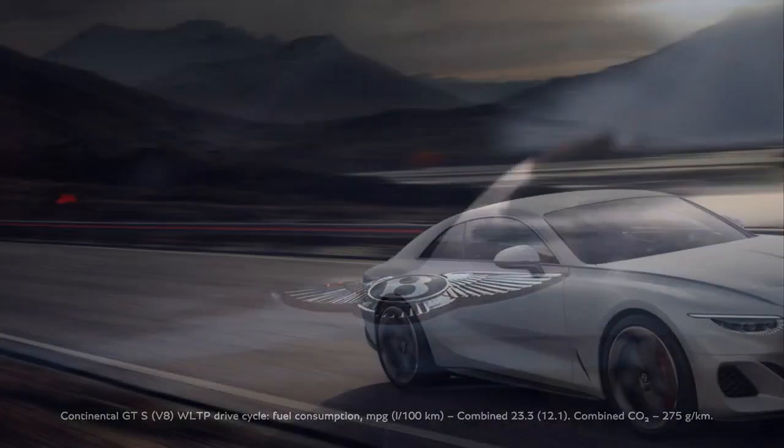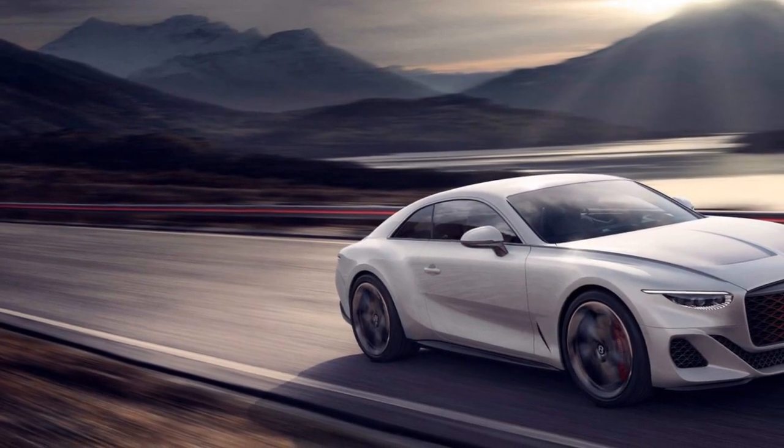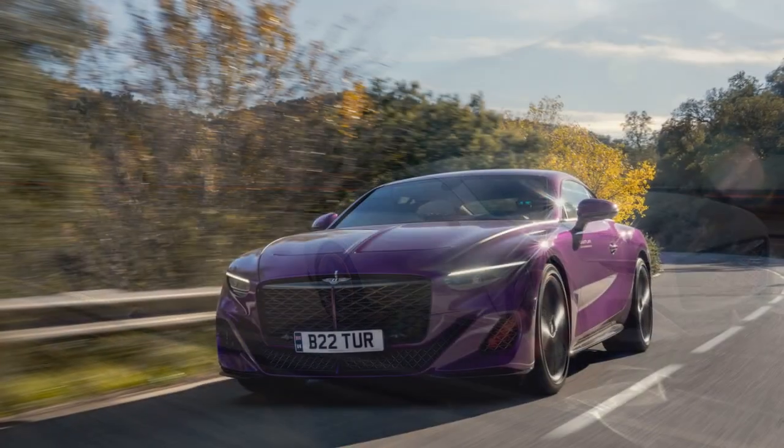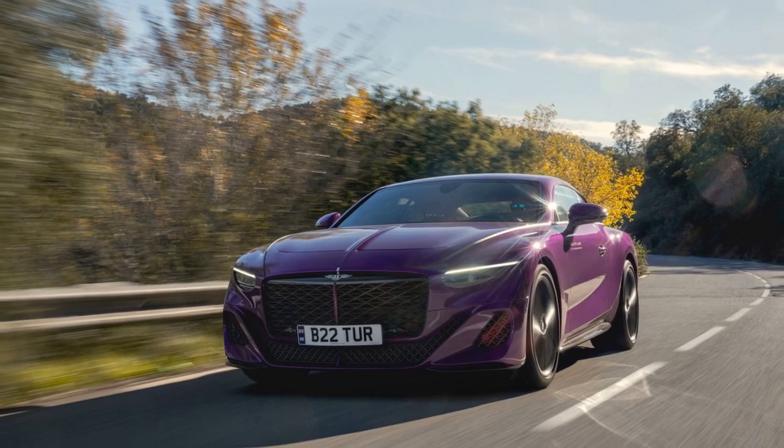5. Serene Ride — Despite its powerful engine, the Batouar maintains a comfortable and composed ride thanks to Bentley's adaptive air suspension system, ensuring a smooth journey even on uneven roads.